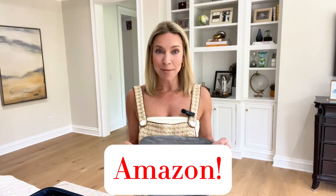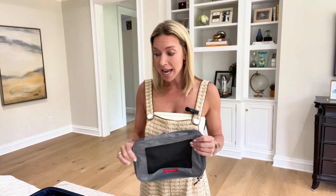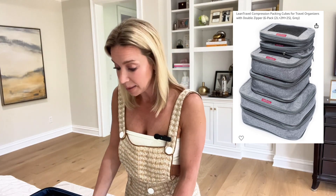She is not a spokesperson for Lean Travel, although she should be, because I immediately went to amazon.com, looked these up and saw them. They are phenomenal. I've used them on my last several business trips and I am amazed by how much more I can pack in my carry-on bag. So these come as a set — I ordered the six pack in gray. They also come in black, sand, and a couple other fun, playful print colors that you can order if you're into that look.